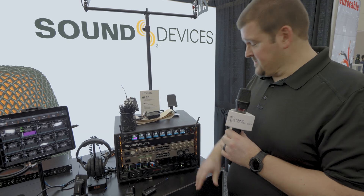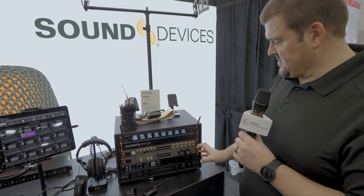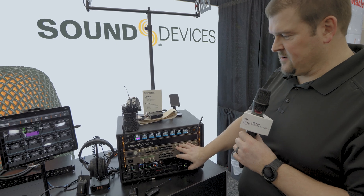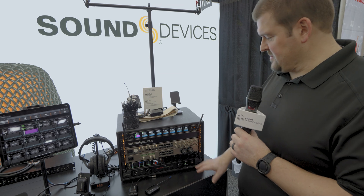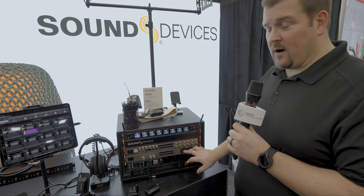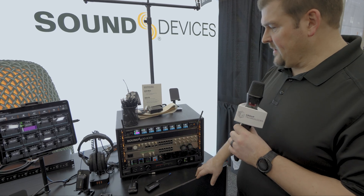If you're a Digico console user, the A20 OptoBox is going to be interesting to you, because it bolts directly to the Super Nexus receiver and it adds OptiCore, which for Digico users is your main digital audio network for that console system. Those are their two main product announcements.